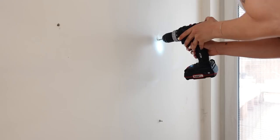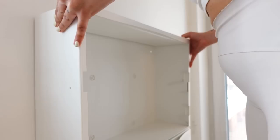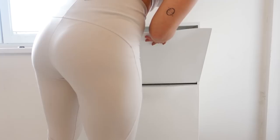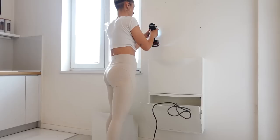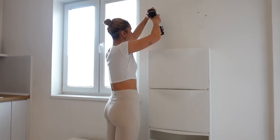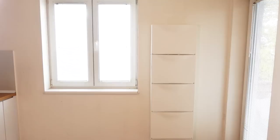Let me just say, these cabinets are probably the easiest thing I've hung so far. So don't be intimidated by them — as long as you have the proper screws and anchors for your wall, you are all set. This corner already looks so much better. Now let's move on to the curtains.